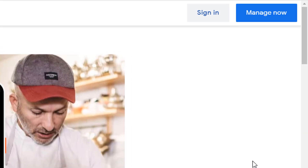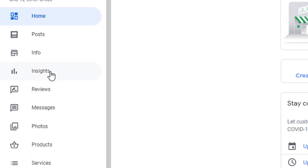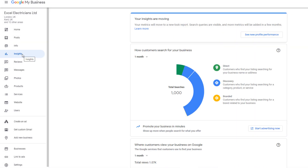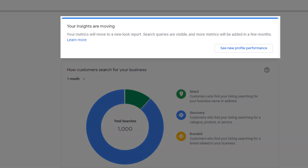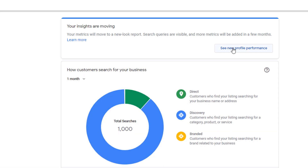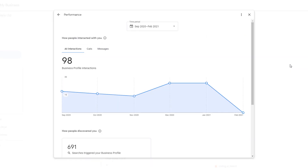To access this new data, go to Google My Business and log into your Google account. From the left-hand side menu, click on Insights. At the top of the page, you should see a message that says your insights are moving and that your metrics will move to a new look report, and more metrics will be added in a few months. Click on the 'See New Profile Performance' link, which will open a new pop-up screen.